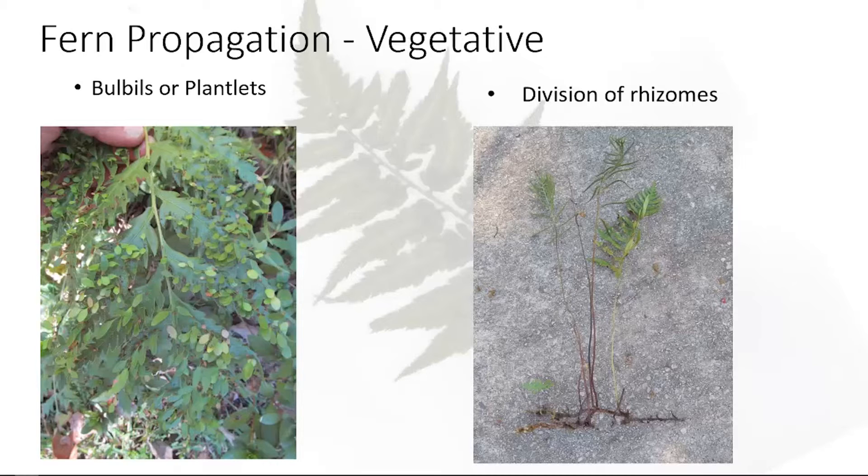Fern propagation — most people think of dividing the rhizomes. You can see a sensitive fern with pretty good-sized rhizomes; they're easy enough to divide. You can just cut them off with some roots and a bud attached, and they're easy to propagate and have spread.